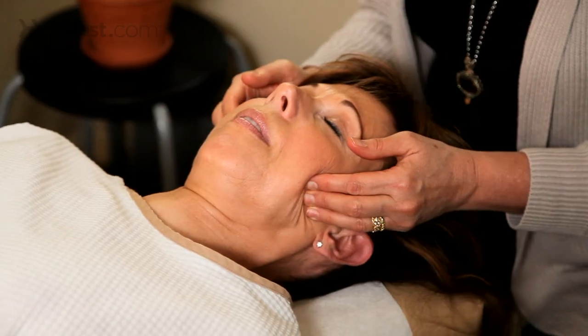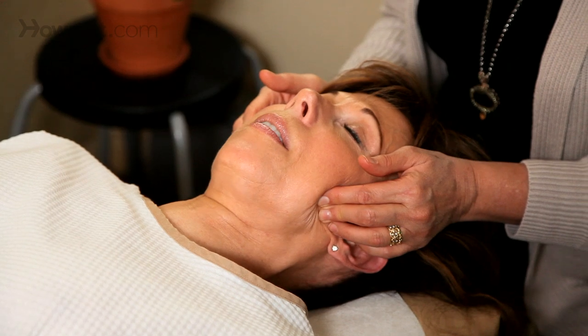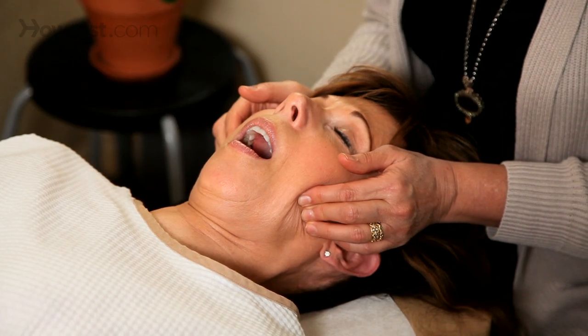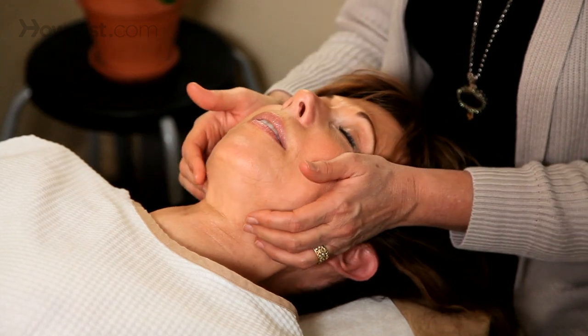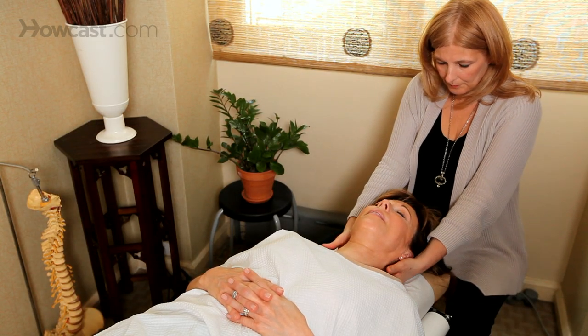And chiropractic can really provide that. There is special cranial work that chiropractors do to actually adjust and rebalance not only the mandible but the temporal bone that the mandible attaches to. And this work can be extremely effective at reducing the pain and inflammation associated with TMJ.